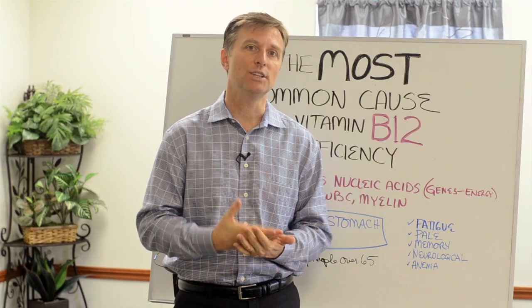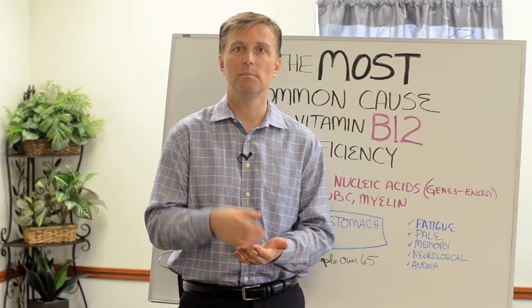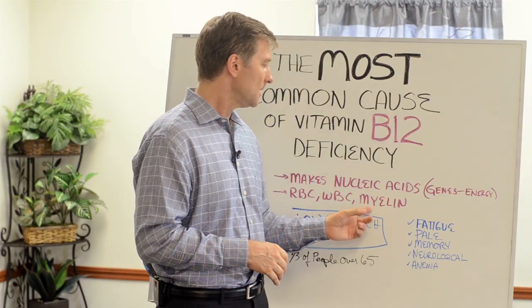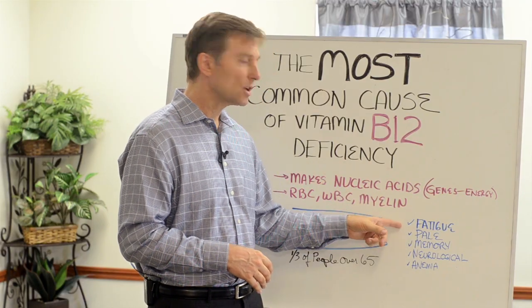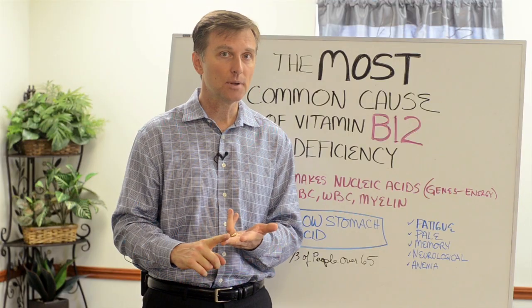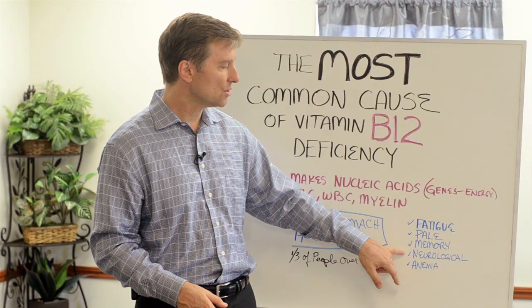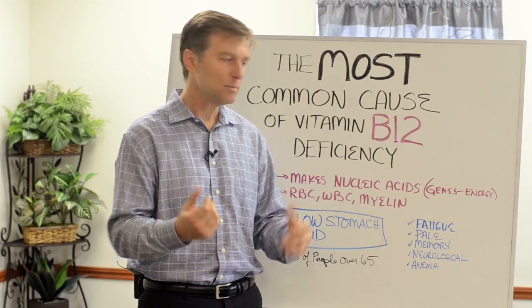When you lose myelin, you have all sorts of electrical problems, pain problems, nerve problems, MS, all sorts of things. So that's what happens when you're deficient in that. But you can also become fatigued, pale, have memory problems, dementia, Alzheimer's, and neurological issues like peripheral neuropathy — that's foot pain or hand pain.